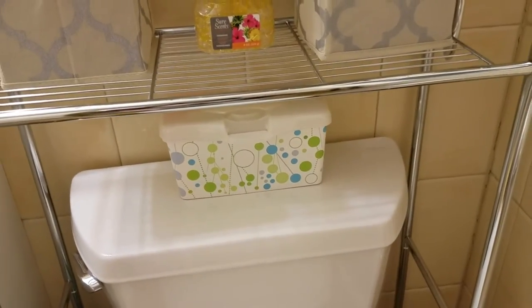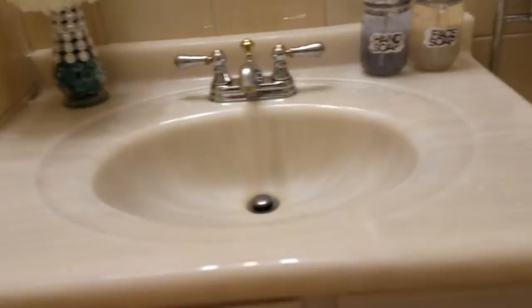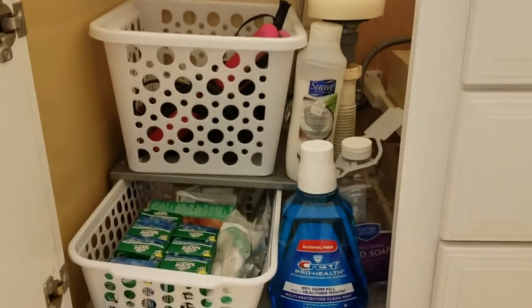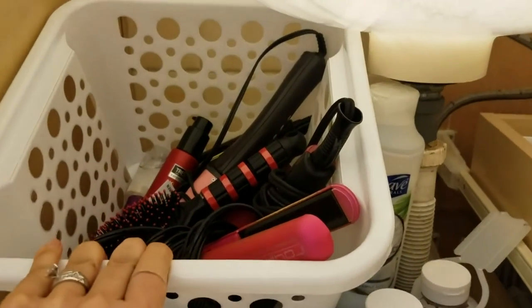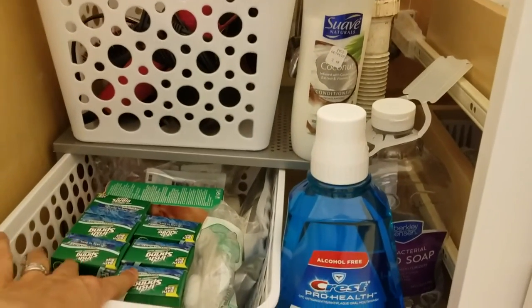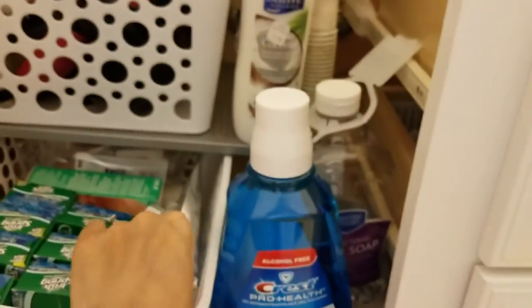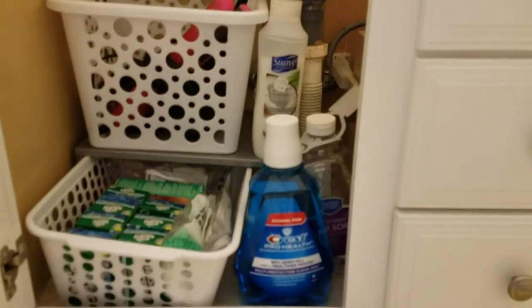In the middle I have some air freshener beads, and down here I have a baby wipes container that I'm using to store sanitary napkins. Now under the sink, I added a shelf and two baskets from the dollar store. The top basket holds my hair styling tools — my flat iron, hair dryer, curling wand, and some other hair products. The bottom one holds my husband's soaps, extra cotton balls, and tooth-whitening products. Next to it I have some mouthwash, extra hand soap, and conditioner.